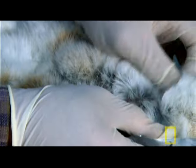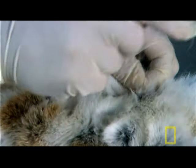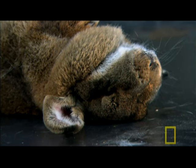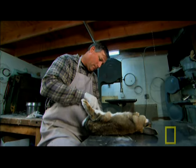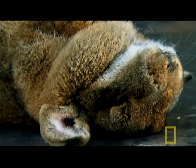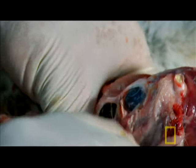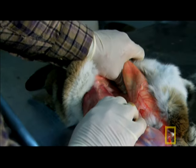He wears gloves for his own protection — even a dead animal can harm him, potentially passing on diseases like anthrax, Lyme's disease, avian flu, even rabies. He uses traditional taxidermy methods to begin the operation, skinning the rabbit and removing the hide in one piece.